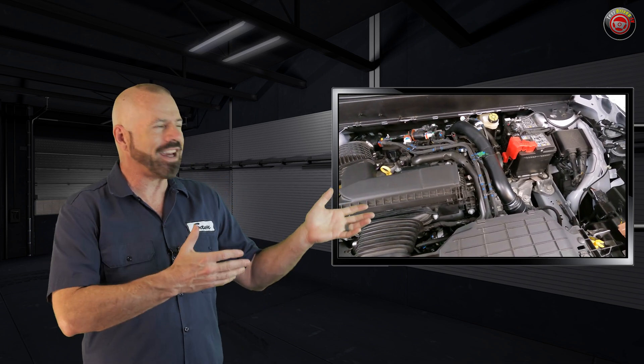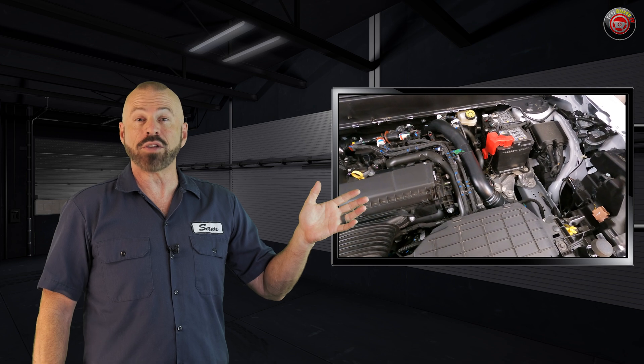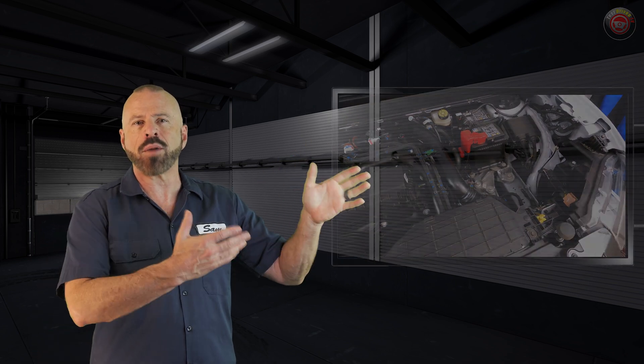That said, we do have a test drive on this truck, the new 2025 Maverick Lobo. You can see that on our Maverick playlist — one of the most comprehensive playlists on YouTube, with test drives, tech, how-to, and so forth. You can also subscribe to our YouTube channel right there and stay informed of everything we do. Either way, stay tuned.